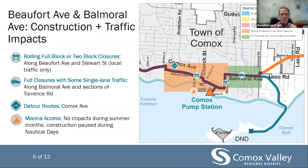The new pipe will be routed off Comox Avenue between Rodello and Stewart to Beaufort Avenue. The Town of Comox will undertake various improvements through this construction. For the sewage system, this will include upgrades to the Comox pump station at Jane Place. In terms of traffic mitigation, we will see rolling full block or two-block closures along Beaufort Avenue and Stewart Street, and full closures with some single lane traffic along Balmoral Avenue and sections of Torrance Road. Detour routes will be provided for vehicles, bikes, and pedestrians. No impacts will be realized during the summer months, and construction will be paused during nautical days to avoid any disruption.